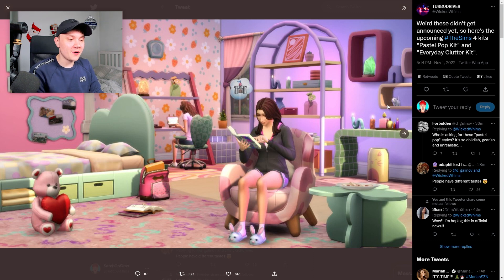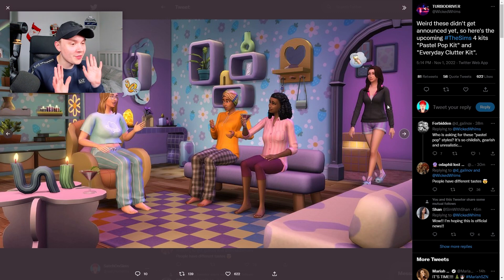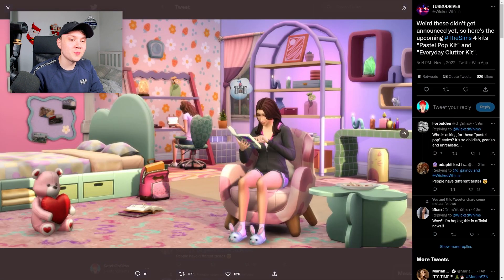I'm honestly really surprised by this because we also had the High School Years pack recently, which is an extremely similar style - extremely similar. Are these unused concepts from the High School Years pack? I'm just putting it out there. It also looks like that groovy kit, Decor to the Max. I can't help but feel like it looks like Decor to the Max, but just a pastel version.